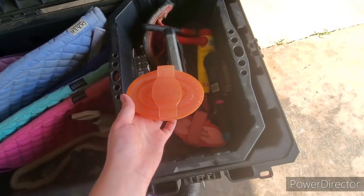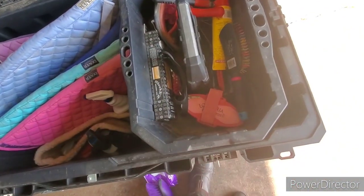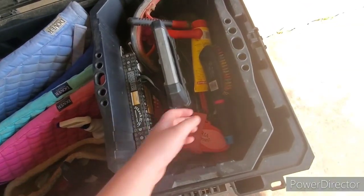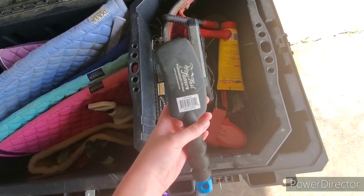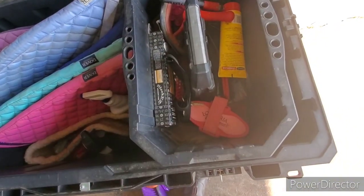Next is my curry comb, which I got from Dover, and it's pink and sparkly. Next is my mane and tail brush, which I got from Tractor Supply, and I absolutely love it. I do need to get a bigger one though, because Ty's tail is really thick.